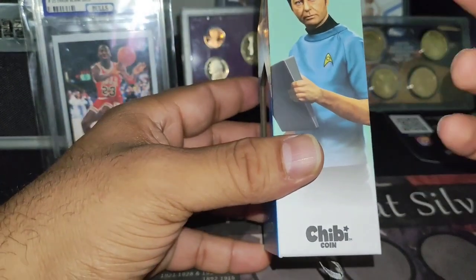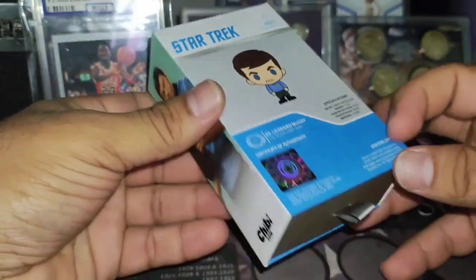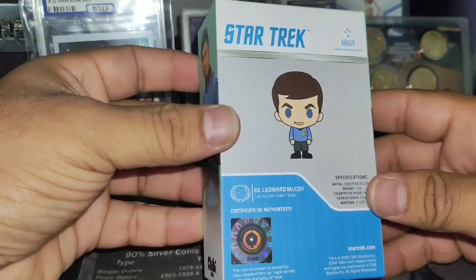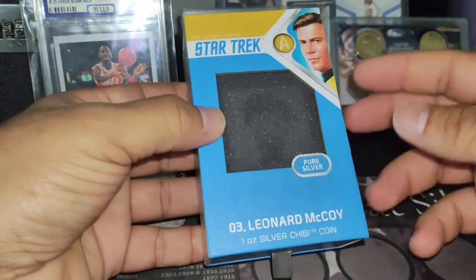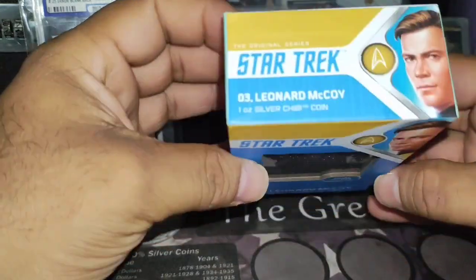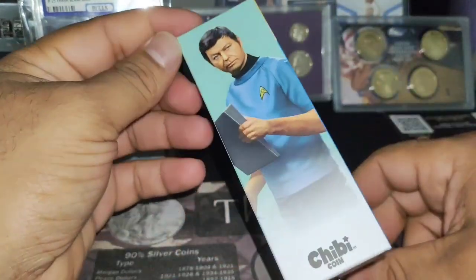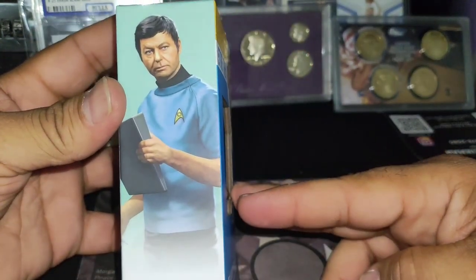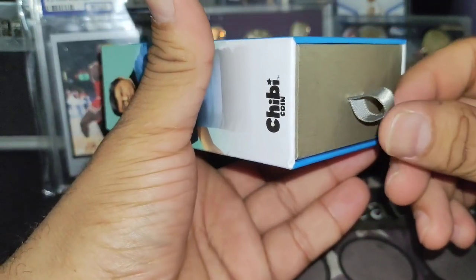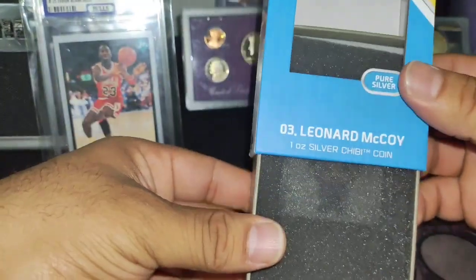Anything to do with Star Trek — whether it's a coin, a pencil, or a book bag — it's a collectible item. I think I paid around $60 for this, even though it's a one-ounce coin. It's a highly collectible piece. Let's take a look and open this up — let's keep stacking!